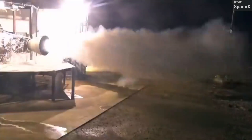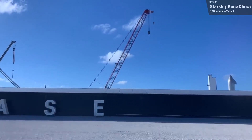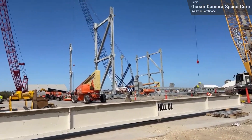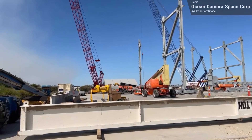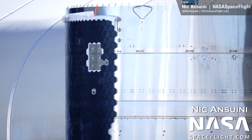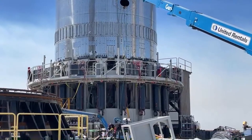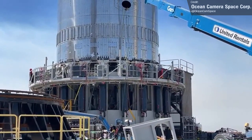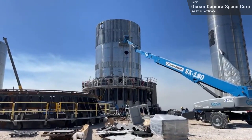Beyond Stages 0, 1, and 2, Starbase itself is expanding rapidly. The Wide Bay — a bigger version of the current High Bay — is really starting to spring up, and once complete it'll allow SpaceX to build Starships and Super Heavies even faster. Looking at Brendan Lewis's latest diagram, Ship 21 and Booster 5 are coming together amazingly well, with lots of shots of Ship 21 pieces complete with TPS tiles looking very clean and polished. The test tank B2.1 was also rolled to the booster test stand last week, though it's not yet clear what SpaceX want to test with this prototype.